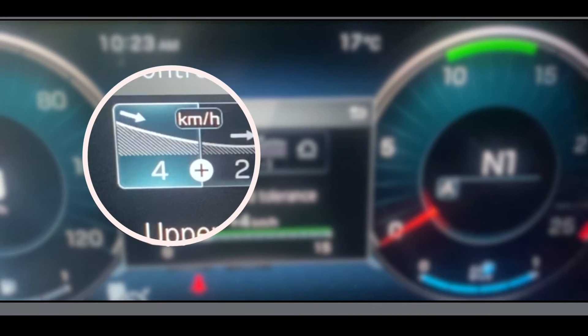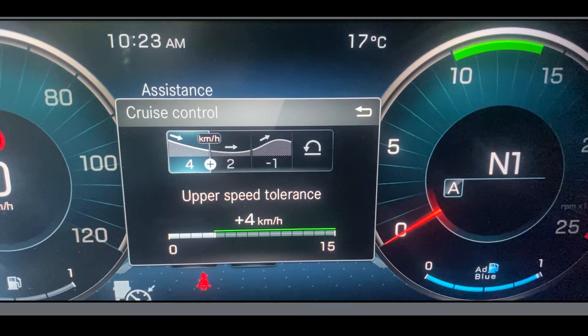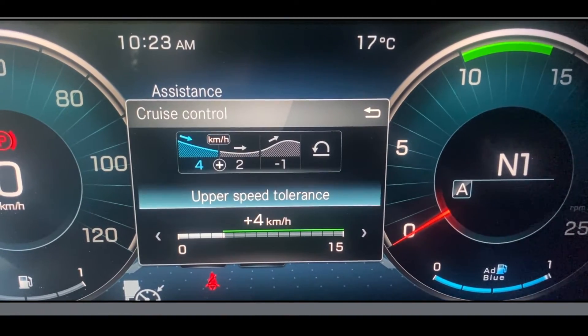The first tab displays the upper speed tolerance. This is how much over the set cruise control speed your vehicle will go before the engine brake activates to bring the vehicle back to the set cruise speed. To raise or lower this speed push the centre button on the haptic touchpad, which will make the upper speed tolerance window active.